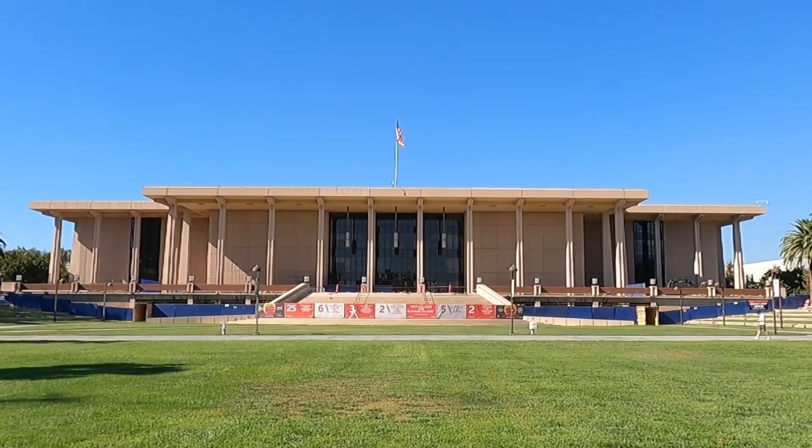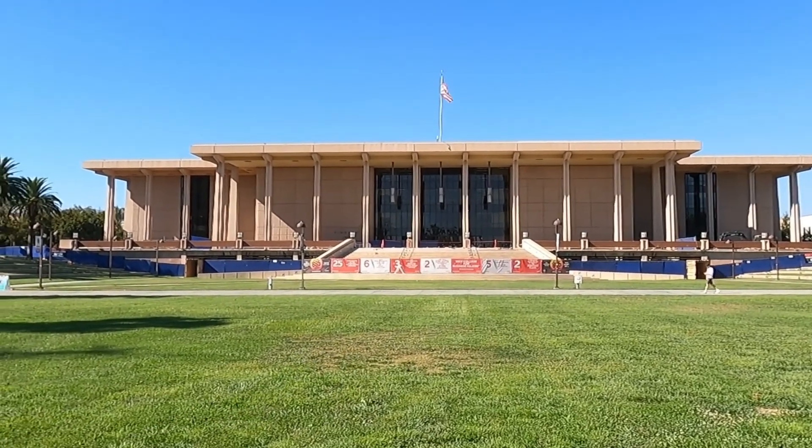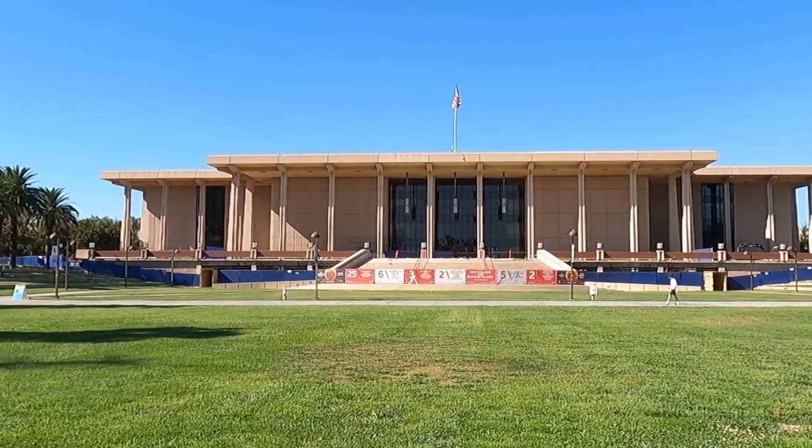I actually attend this school myself. I just got out of my last class of the week — it's been going good so far. It's just syllabus week so there's not really anything to do right now. Today we are going to explore the Oviatt Library. This library has been used for many TV shows and films, but it's particularly recognizable for the movie Sky High.